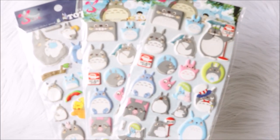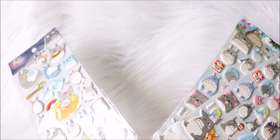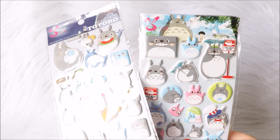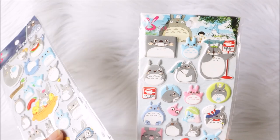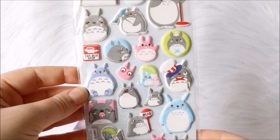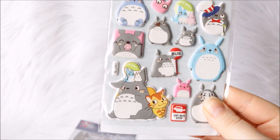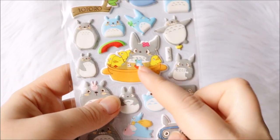Next up I have some puffy stickers and I have a feeling these might be like fake merchandise, but they still work and they're still cute. First up I have these Totoro ones — these two are the same pack and then I got this other one. You can see the stickers in a few different colors and a few different sizes, and they're really really cute. I really like this one and this big one.